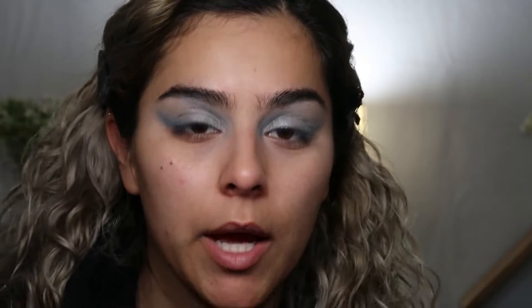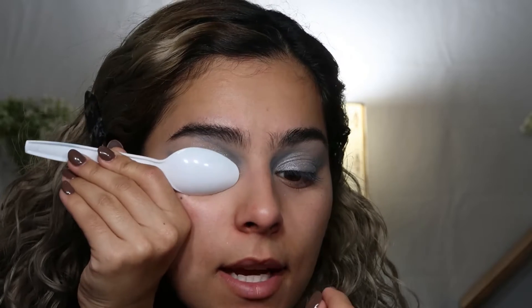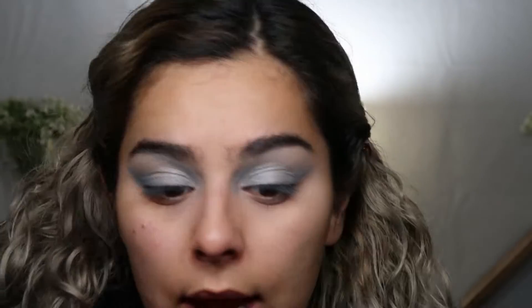Here's my eyeshadow. I think I went a little too high up on one side, but it's okay because it was hard to maneuver with the spoon — my right side was definitely a lot harder. But I think it's a pretty cool hack. Next we're going to prime my face.